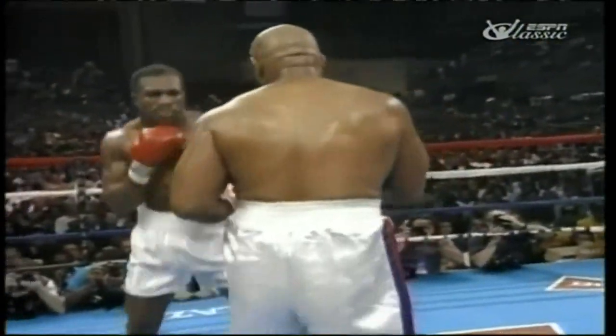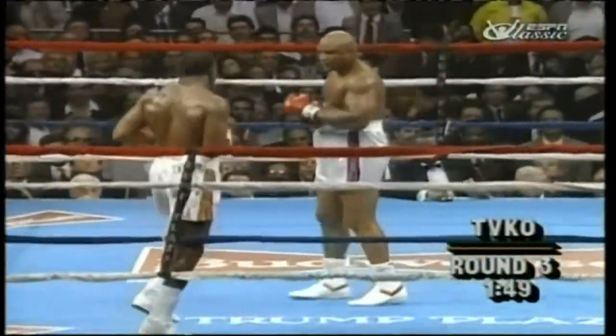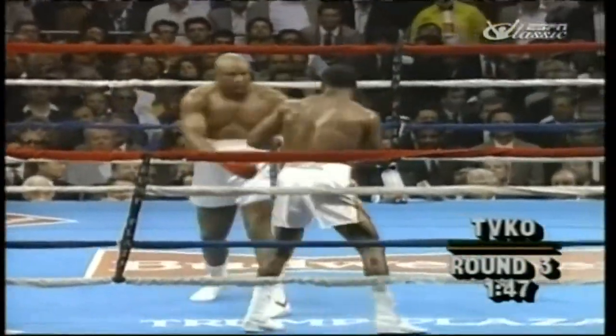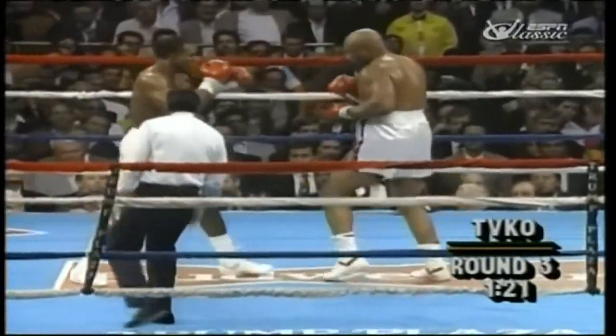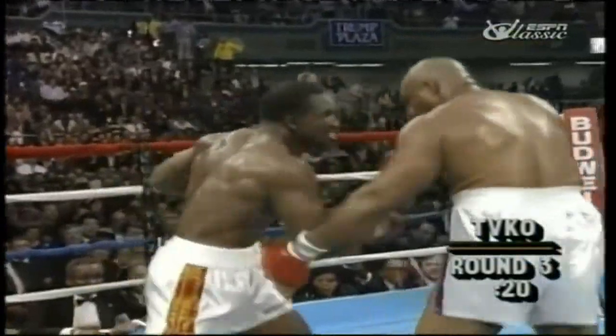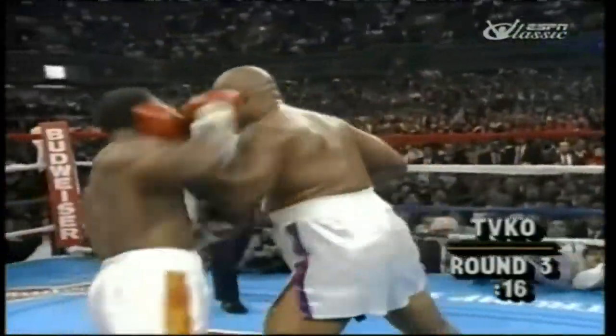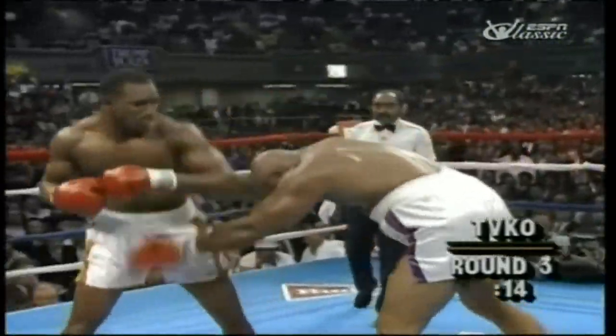Another great body shot by Foreman — left to the body. Foreman is the favorite in this fight. He gave him a big shot. Holyfield is reeling from a couple of shots. The left connects. Holyfield rocked Foreman! And connecting — Holyfield all over Foreman!